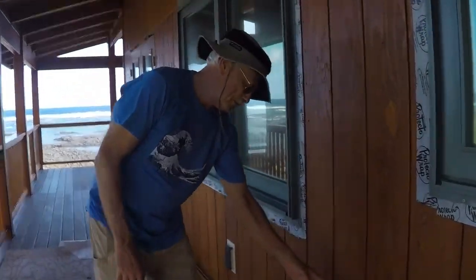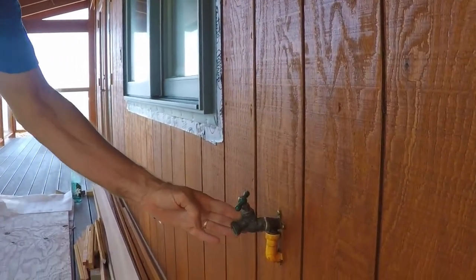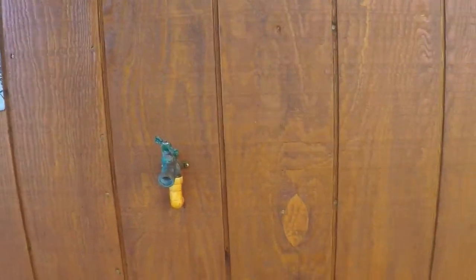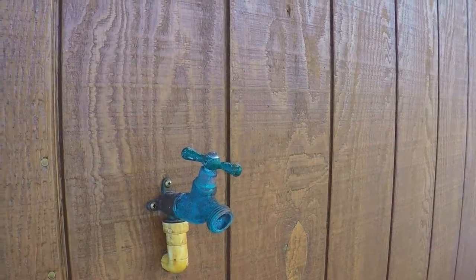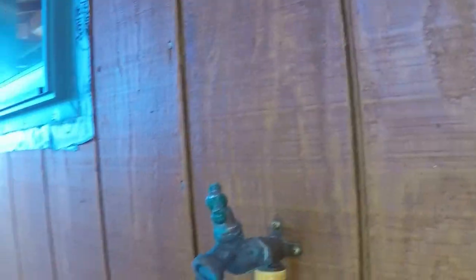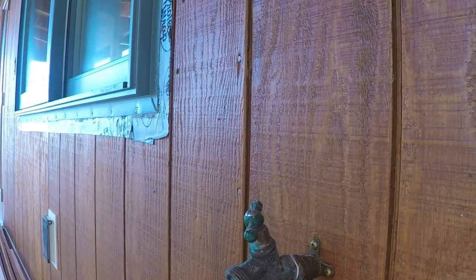Look at the difference. This is the windward side — the windward side of this hose bib, which is all blue and corroded. And the other side is less so. And that's only been on there a little over a month.